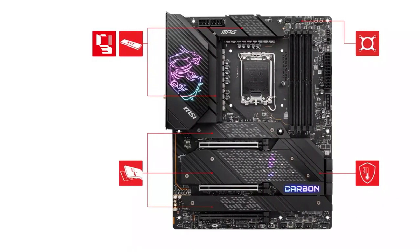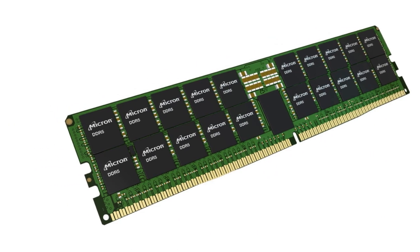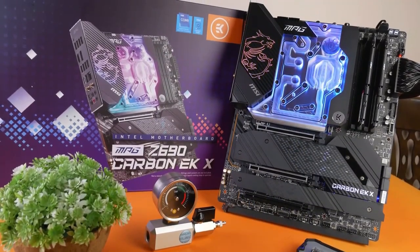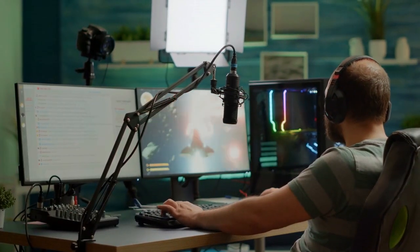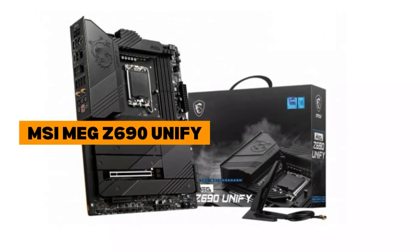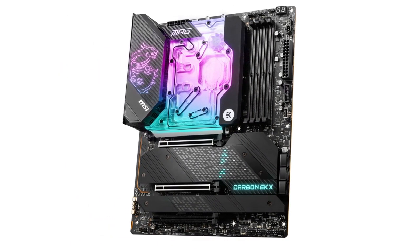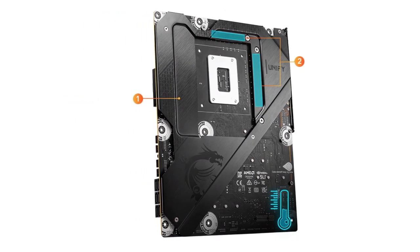You don't usually see that in a Z690 motherboard at this price. Moreover, this variant of the Z690 Carbon Wi-Fi supports DDR5 memory at up to 6,666 megatransfers per second, which is ideal for the Intel Core i7-12700K. This configuration is quite potent for gaming and light productivity work, which is more than what you can ask for in this price category. Other users may prefer the MSI MEG Z690 Unified paired with the i7-12700K, but we prefer the Z690 Carbon Wi-Fi thanks to its superior price-to-performance ratio. The extra premium of the Unified board does not seem to justify the minor bump in features.